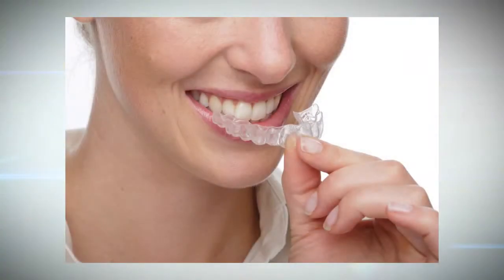Another reason people choose Invisalign is that the aligners are easy to remove — you can take them in and out of your mouth. That allows you to brush your teeth just like you normally would, maintaining better oral hygiene. A third reason is that there's really less disruption to your lifestyle; it doesn't change what you eat or how you clean your teeth, making it easier to fit into your everyday routine.